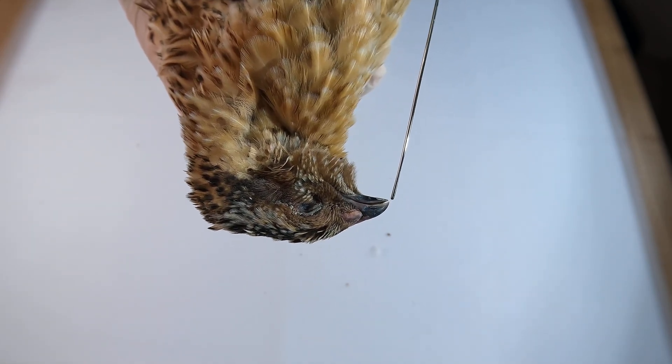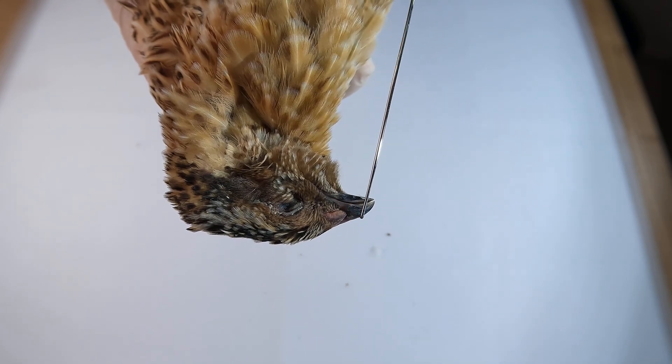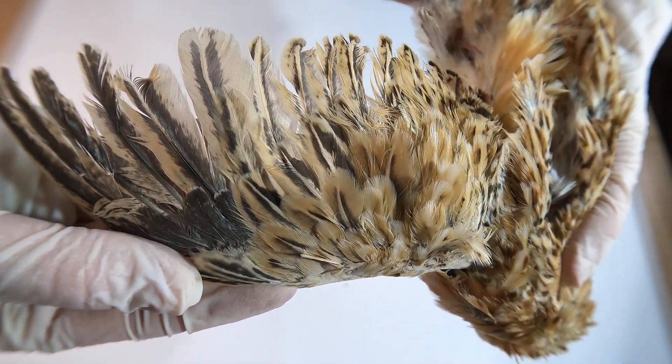The slightly curved beak of the quail is adapted for pecking at seeds, grains and insects hidden in the soil. Its wings are small and rounded, not meant for long journeys, but for short explosive bursts of flight to escape danger.